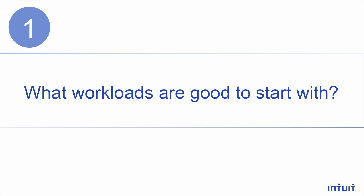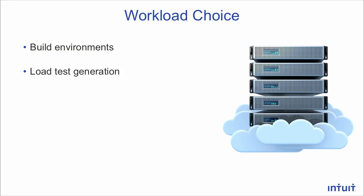I want to talk about how we approach what workloads we started with. Intuit had been successful operating in legacy data center environments, but we didn't have a lot of knowledge about the cloud. So we wanted to find those good first workloads to dip our toes into public cloud so we could learn to operate safely and securely before we moved a lot of stuff over. We started with two non-production use cases: build environments and load test generation. These are non-production but mission-critical use cases, very important for the productivity of engineering teams.